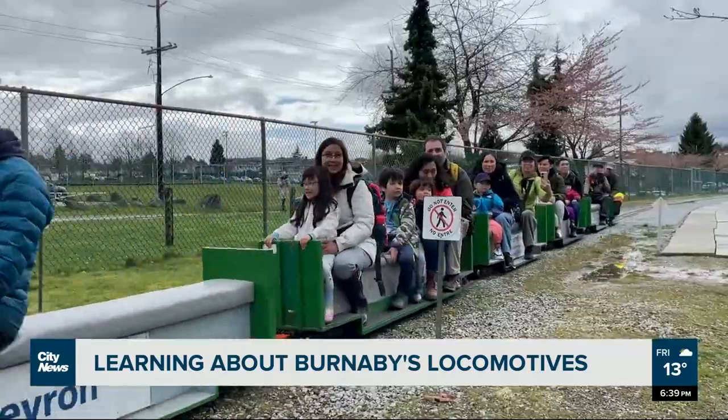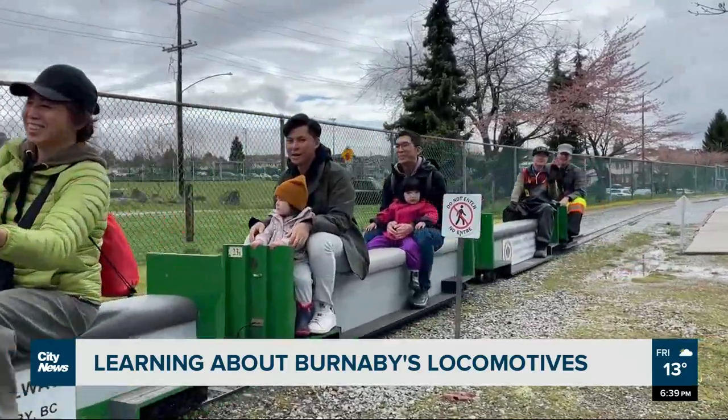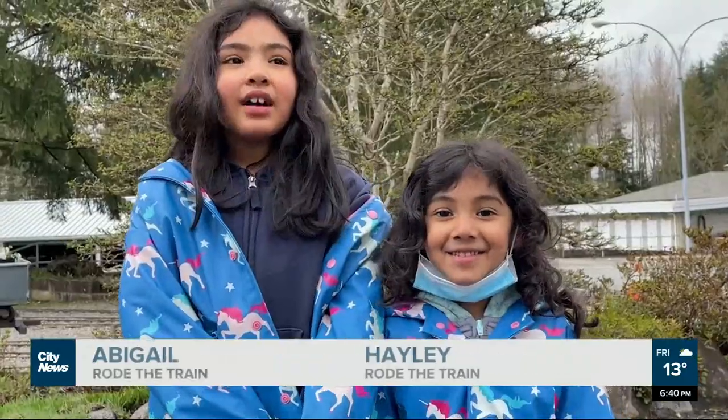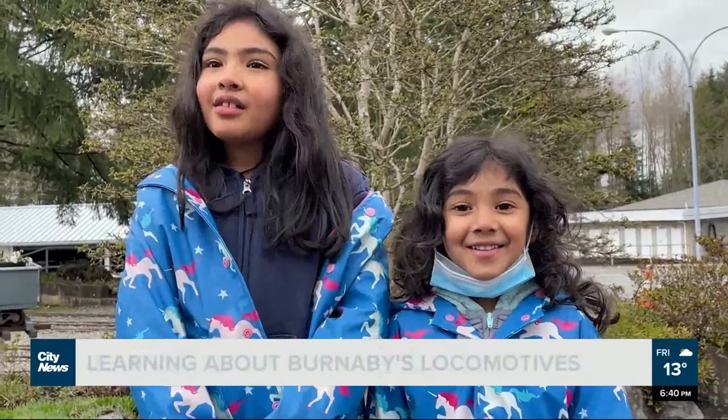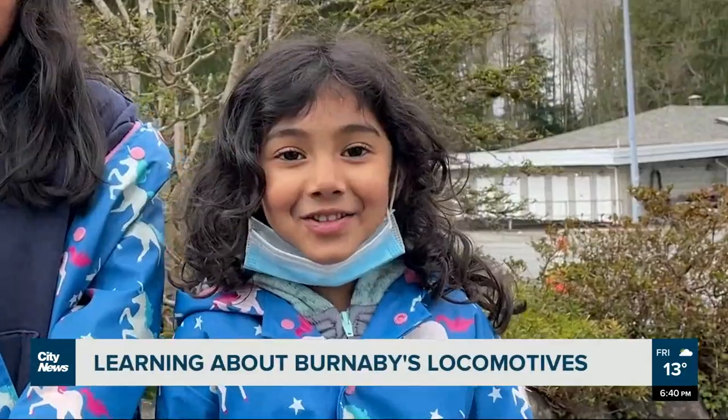Kids of all ages are taking a ride through the over six-acre property. We saw lots of stuff from a movie. And we saw a lake pond. And we saw snow lights.